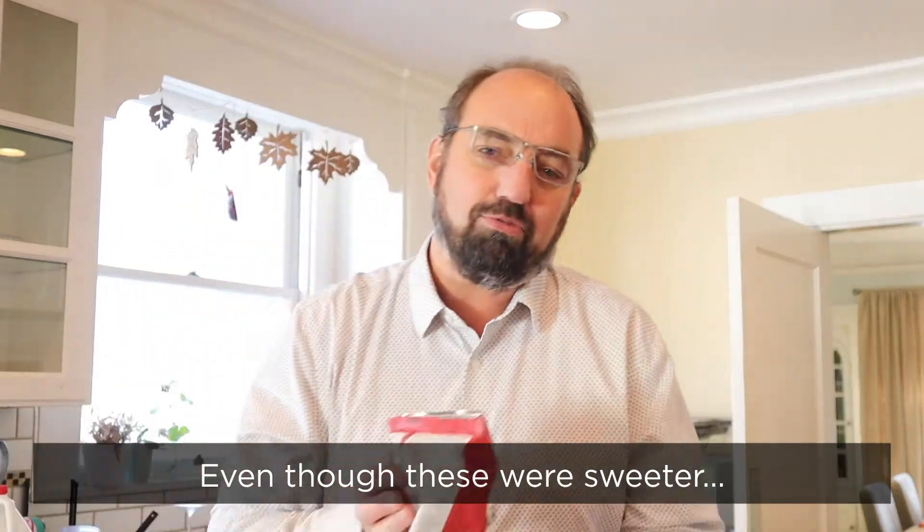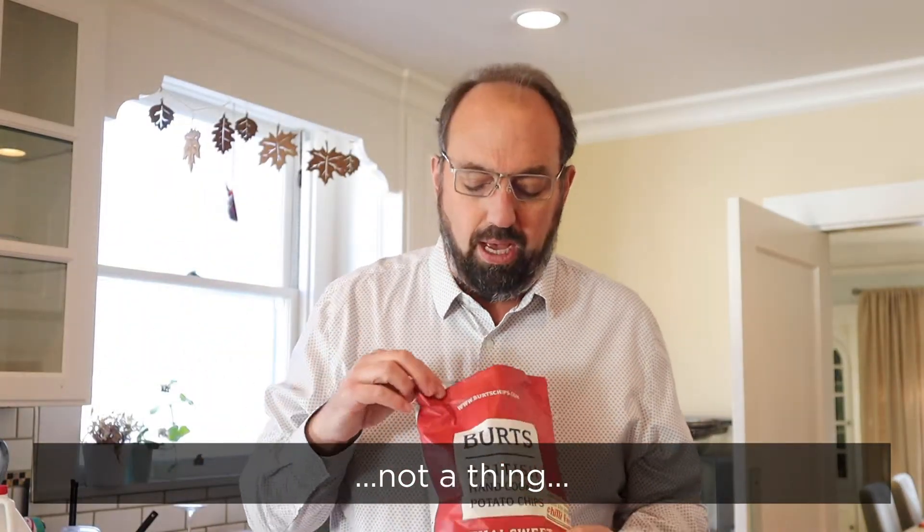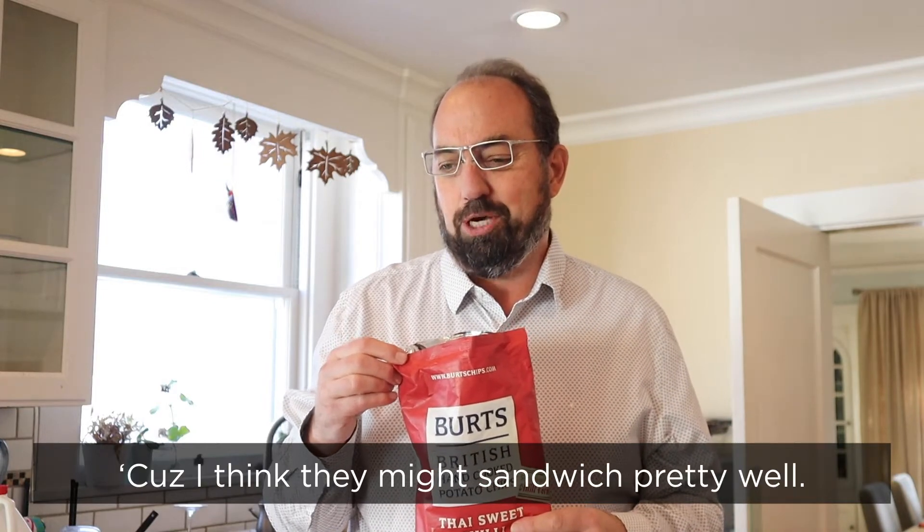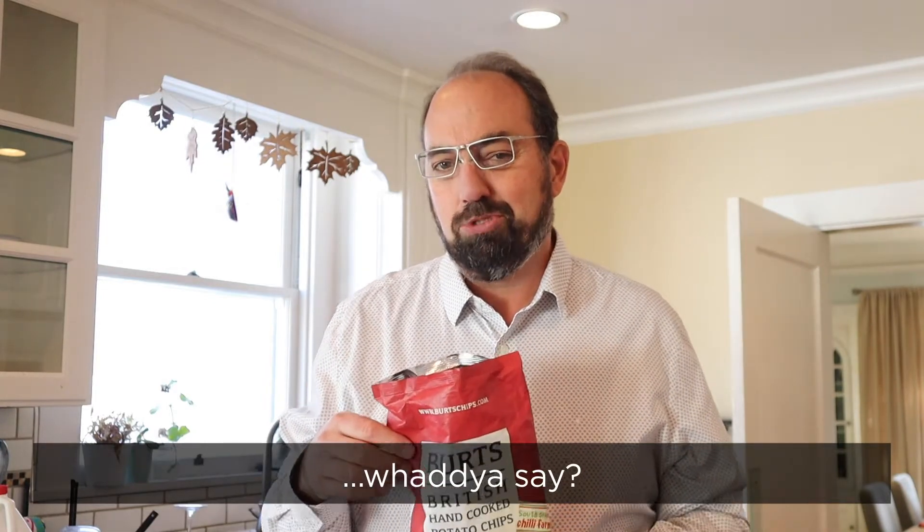And even though these were sweeter than they were heater, I'm still going to see if they can sandwich, because I think they might sandwich pretty well. So, what do you say — should we get to sandwiching?